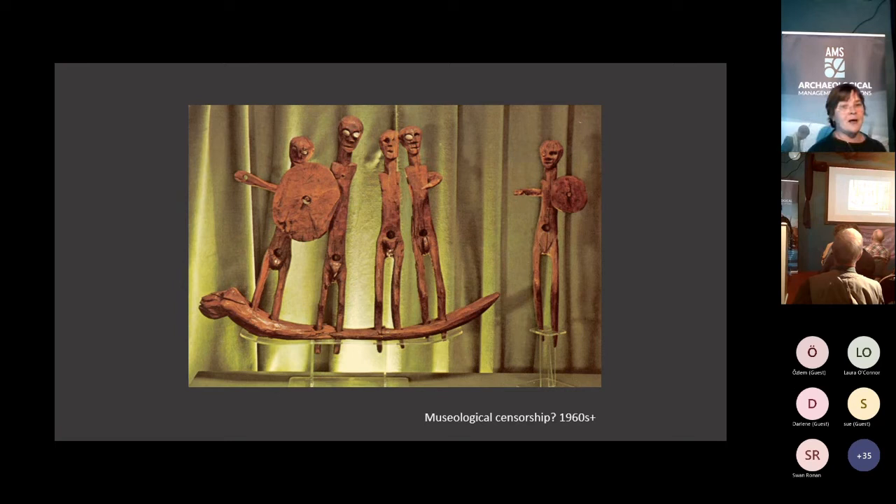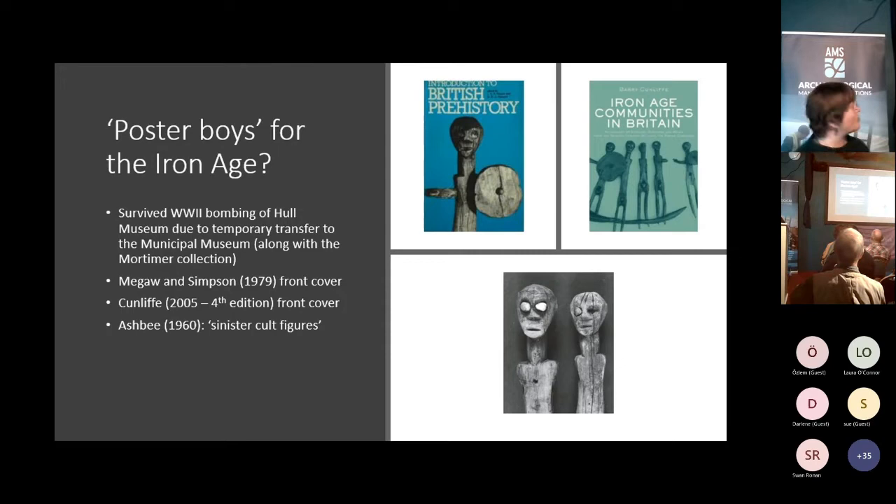It was in this manner that they were displayed from the 1960s onwards - looking, I have to say, rather like my son and his teenage friends cramming themselves into a photo booth, quite awkwardly clumped together and again minus their bits. Nevertheless, they went on to become very important poster boys for the Iron Age. Fortunately they survived the bombing of Hull Museum and its temporary transfer. McGoran Simpson used one of the figures on the front of their book on British prehistory; Barry Cunliffe uses them in 'Iron Age Communities in Britain.' But we start to see in the work of people like Paul Ashby a rather different interpretation - not just cute little representatives of ancient people, but rather sinister cult figures.